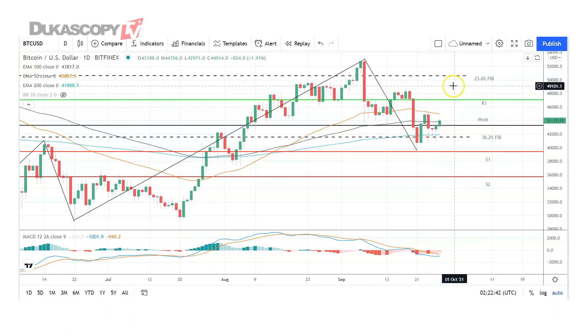In the event of an extended rally, we should see Bitcoin target the 23.6% FIB at 54,730 before any pullback. The second major resistance level sits at 51,047.